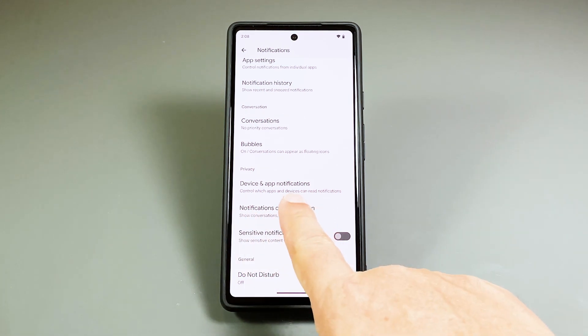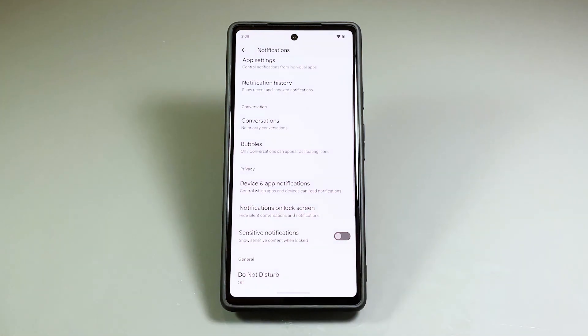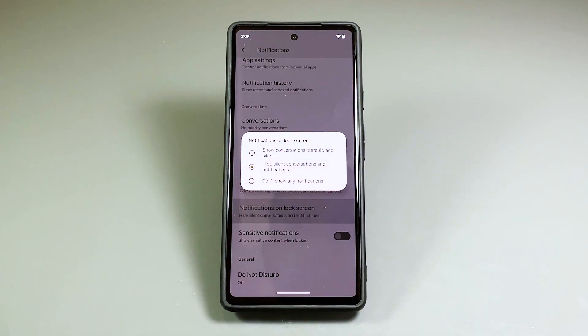A small window will pop up containing a few options you can choose from. Tap 'Hide silent conversations and notifications' to select it. This is the option you have to choose if you don't want to show the contents of select notifications and conversations.